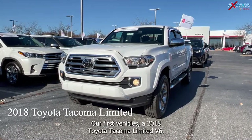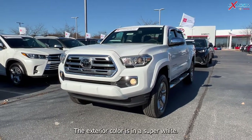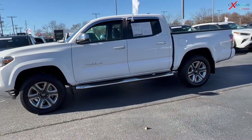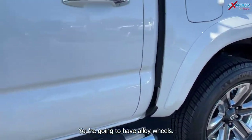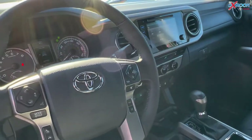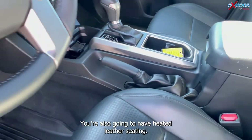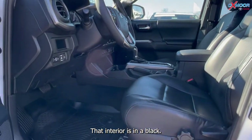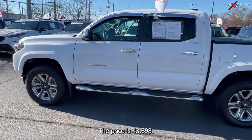Our first vehicle is a 2018 Toyota Tacoma Limited V6. The exterior color is in a super white. This is Toyota certified, it is four-wheel drive, and you're going to have alloy wheels. There's navigation, a sunroof, bluetooth, a clean Carfax — this one was locally owned. You're also going to have heated leather seating and the interior is in black.